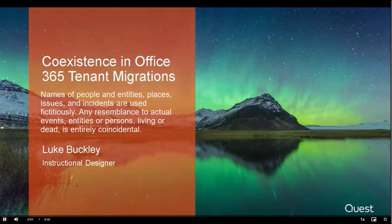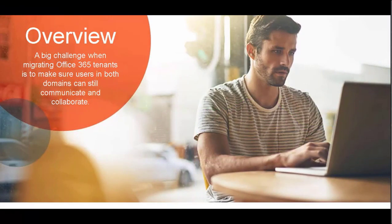Hello and welcome to this coexistence video. My name is Luke and in this video I'm going to take you through what coexistence is and why it's important in today's IT landscape for Office 365 tenants.